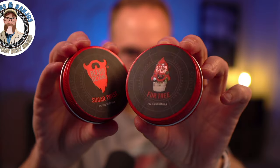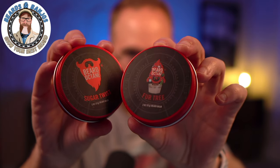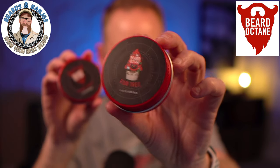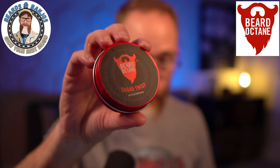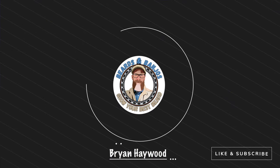We've got two seasonal favorites available now just in time for the holidays from Beard Octane. We've got the perennial Fir Tree — it's been around a number of years — and then we have a fan favorite from the advent calendar from last year called Sugar Twist. My name is Brian, this is my Beards and Banjos YouTube channel where we try to help you grow your best beard possible.